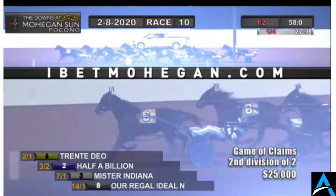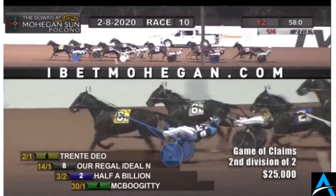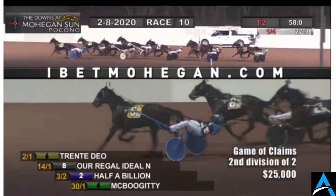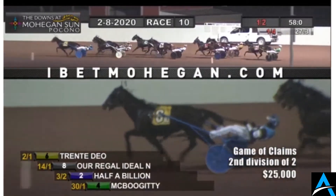Our Eagle Ideal hounding him on the outside. Meanwhile, snug in the pocket there, Half a Billion, and McBoogity right up behind his cover. Second over is just two away. Inside fifth now is Mr. Indiana. Third over sixth, What's Going On, struggling a bit to move up to the cover. After that comes Here at His, and the trailer is Border Control.